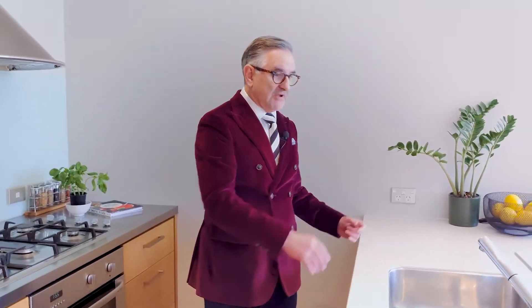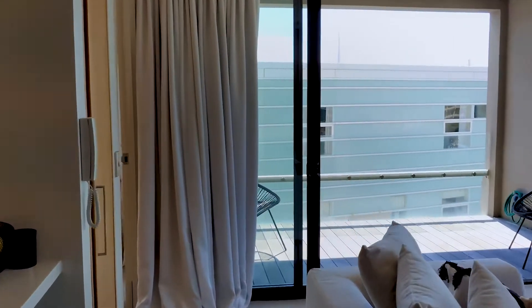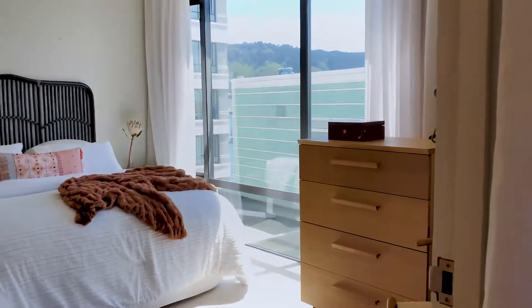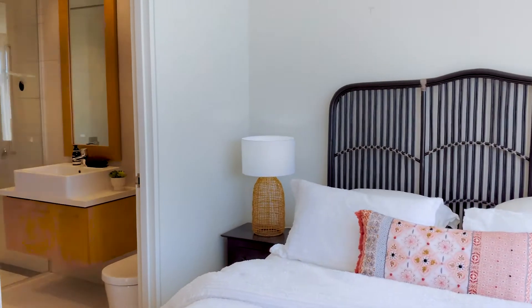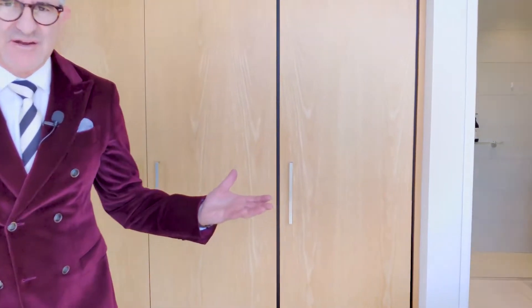Around the corner we go to have a look at the main bedroom. The main bedroom runs off this area and it's very large, nice and spacious, with lovely big wardrobes. Now is a good time to talk about the stud height — as you can see, it's a good stud, which I love in apartments, especially in an older character building like this. It just makes it perfect.